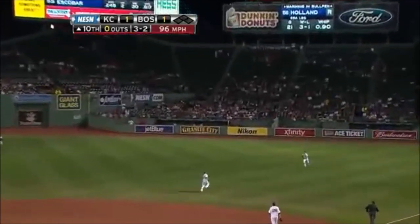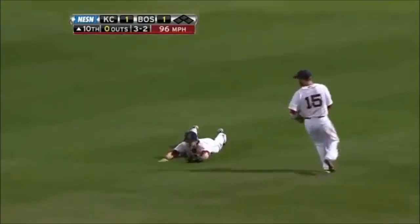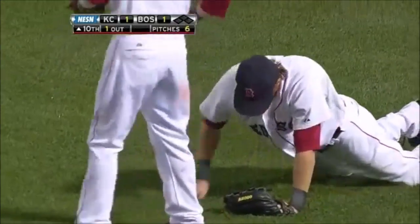Little bloop in the shallow right, Reddick coming in and he will dive forward and make the catch. Josh Reddick with a nice grab in right.